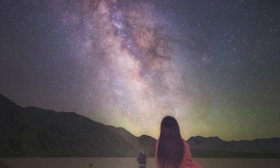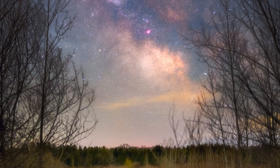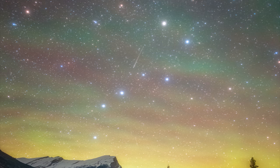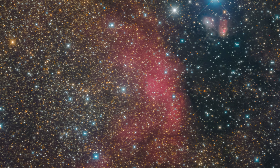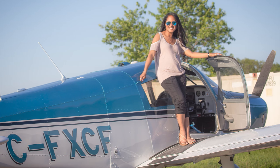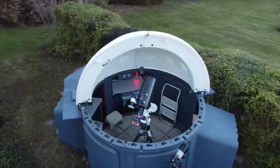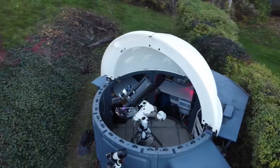Carrie-Anne Leckie Hepburn is really into the night sky — actually, she's into the sky in general. She's a pilot, a weather forecaster, and an astrophotographer. So seeing a tiny observatory on her front lawn makes total sense.